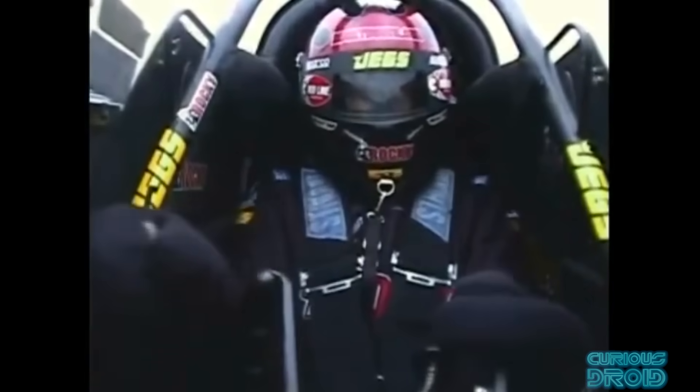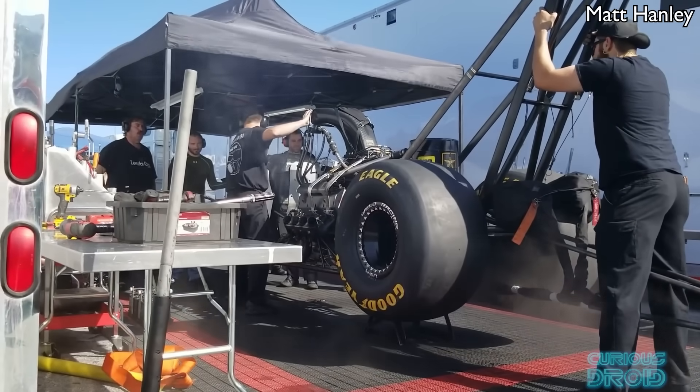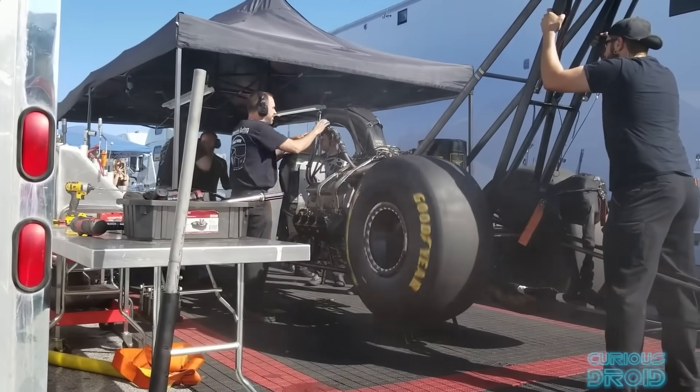As the driver of a top fuel car you are putting your life in the hands of the engineers that made the parts and the mechanics that fitted them, so it's good to know that they know what they're doing and understand all the technical aspects of one of the most fearsome of all racing vehicles.